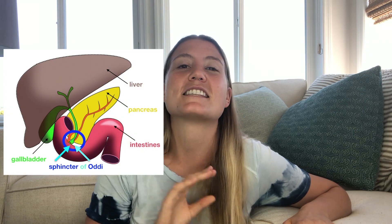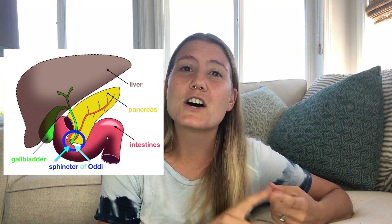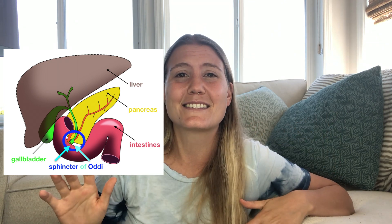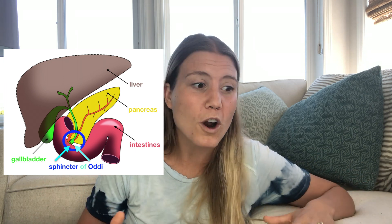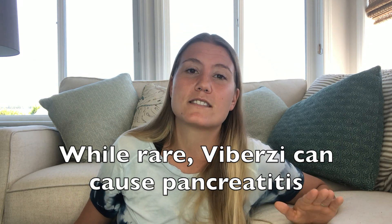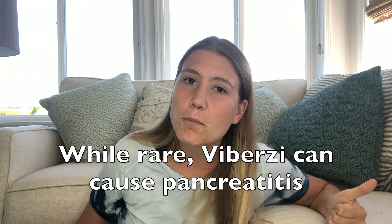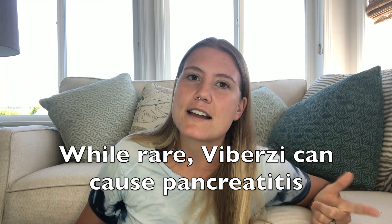It is also super important that Viberzi can negatively affect a part of your body known as the sphincter of Oddi. The sphincter of Oddi is an important valve that regulates the flow of bile and pancreatic fluid into the intestines. If you have had your gallbladder removed, or if you have any history of pancreatitis or liver, gallbladder, or pancreatic issues, please tell your doctor and really consider whether Viberzi is appropriate for you, as pancreatitis is a potential side effect of this drug. It's rare, and it seems to happen more to people who have had their gallbladder removed or a history of liver, pancreatic, or gallbladder issues.